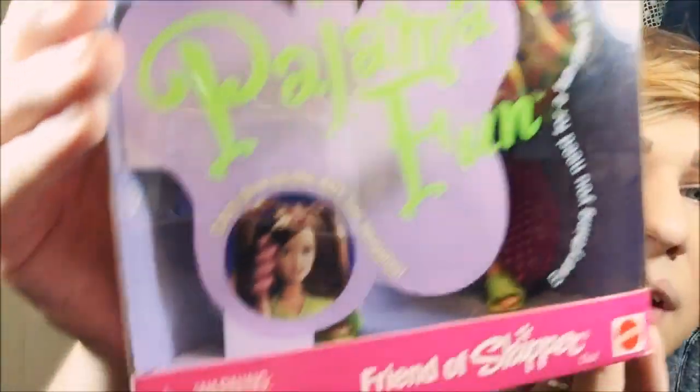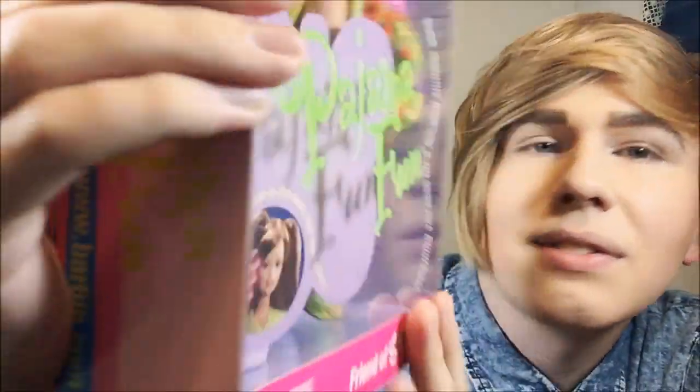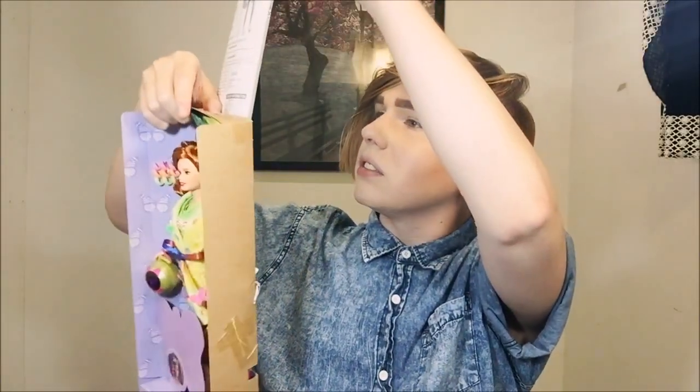She's so cute. It says right here — this almost looks like it's glowing — they're calling them 'crazy glow-in-the-dark hair squigglies,' which is a funny name. I'm going to take her out of the box. We got some instructions but no catalog, which is not fun, and the instructions just say 'Skipper' on them — Courtney didn't get her own. I'm going to have a hard time blowing up the little pillow and might have to ask my mom to help.